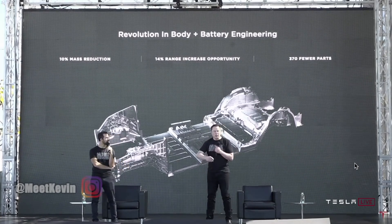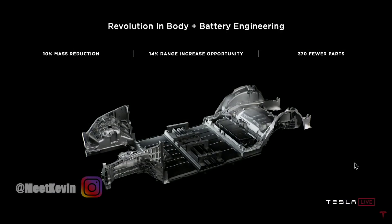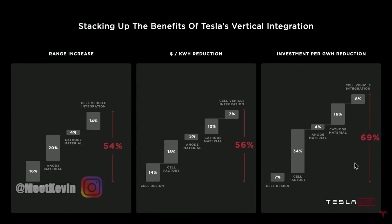So it's really cool — this is really major. It's 10% mass reduction in the body of the car, 14% range increase, 370 fewer parts. I really think that long term, any cars that do not take this architecture will not be competitive. We're unlocking up to 54% increase in range for our vehicles and energy density for our energy products, a 56% reduction in dollars per kilowatt hour at the battery pack level, and a 69% reduction in investment per gigawatt hour — which is the true enabler when we talk about how do we achieve this scale problem.